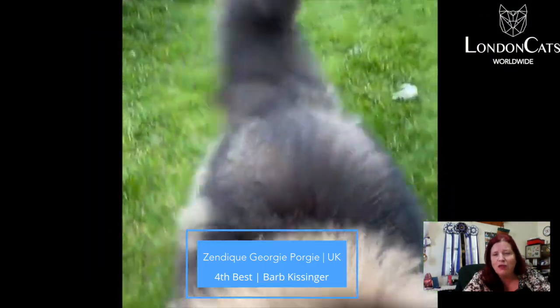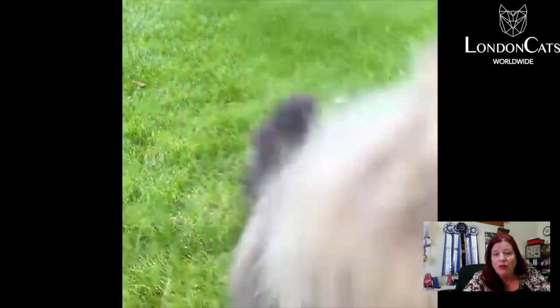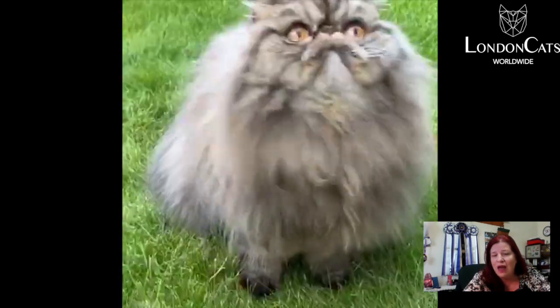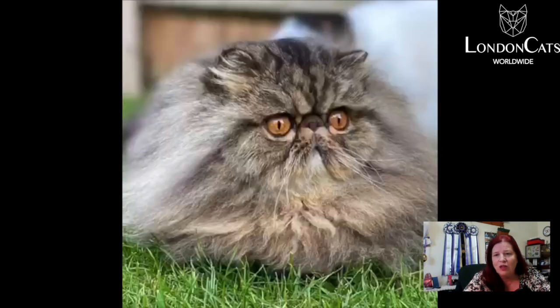Number four — look at this Persian. He is my second best Persian. He's a 4.3 neuter brown classic tabby. Wonderful round head, look at those little ears — they're rounded off to the side. Nice big round copper eyes. Great head shot.